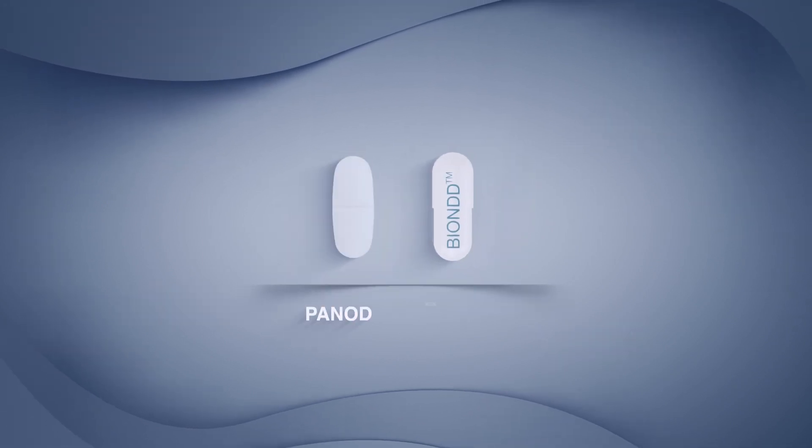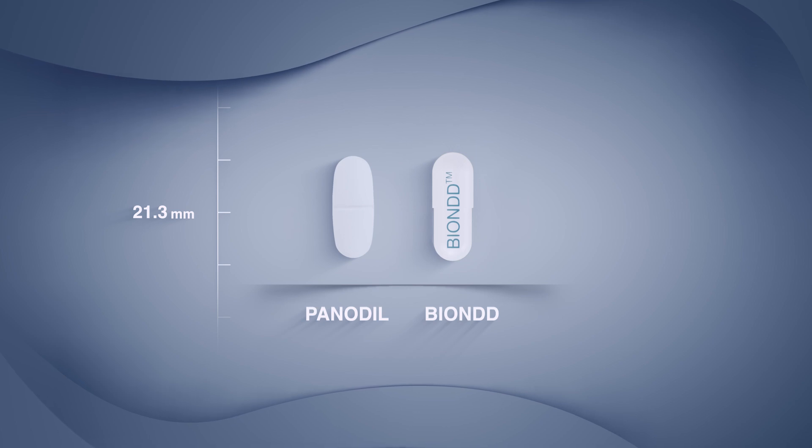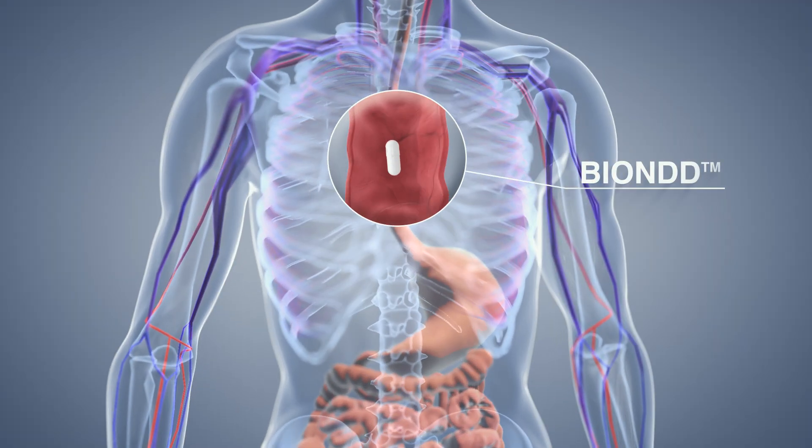The BEYOND capsule is the same size as well-known oral products such as Tylenol, also known as Panadol. Therefore, the capsule is easy to swallow and will fast reach the stomach.